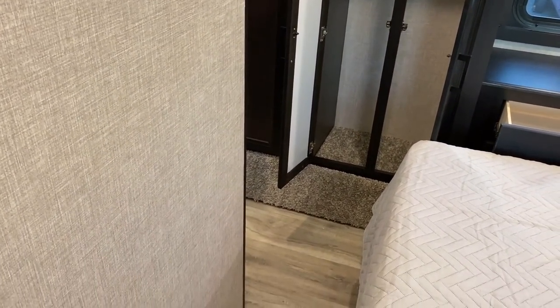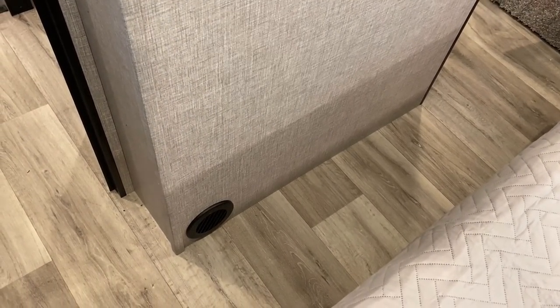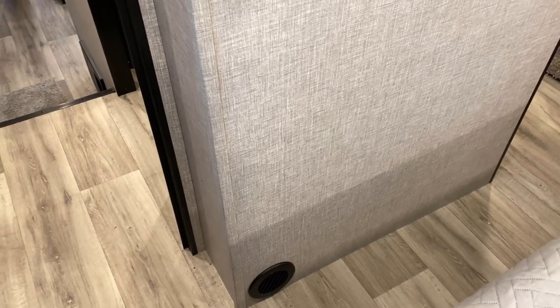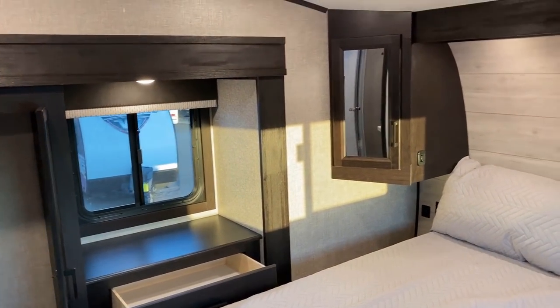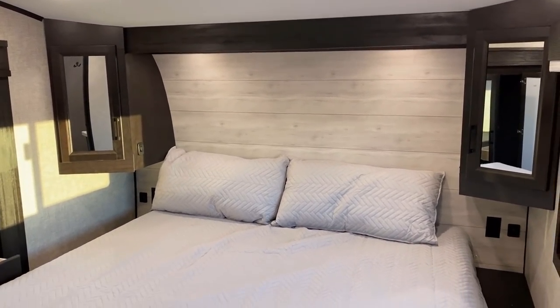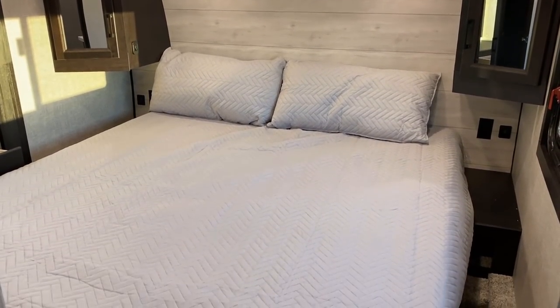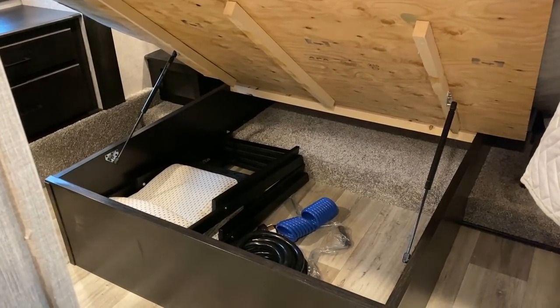Coming at things from a different direction, you can see there's no floor vent up here in the bedroom - it is a side heating vent. If you watch my videos you know that may mean it doesn't provide quite as much heating capacity, but this is a smaller space and I think it will be more than sufficient.